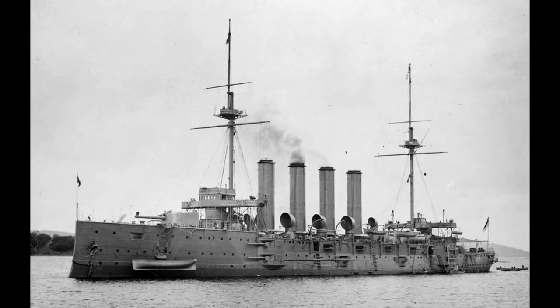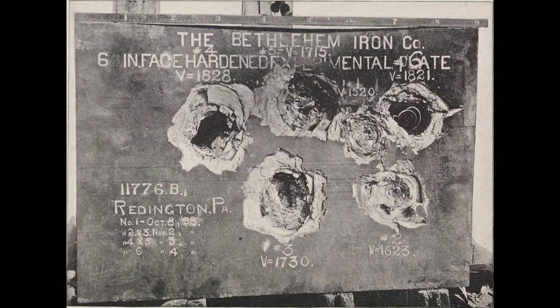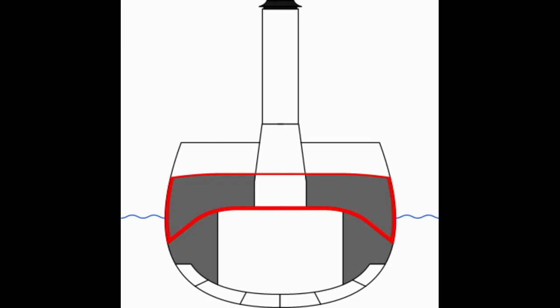What would become the Cressy-class incorporated state-of-the-art technology. While they visually resembled the previous class of cruisers, the Diadems, they capitalized on brand new Krupp armor plating, which was stronger than older types, enabling the protection scheme to be thinner and thus lighter. Part of the design of the armored cruiser involved making use of coal bunkers as protection by placing these along the sides of the ship.